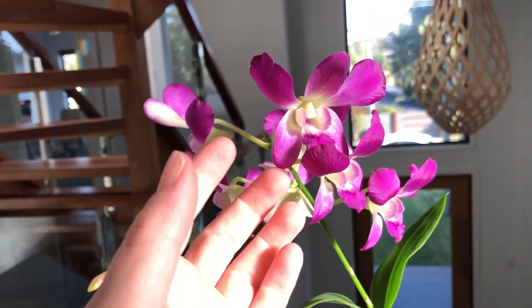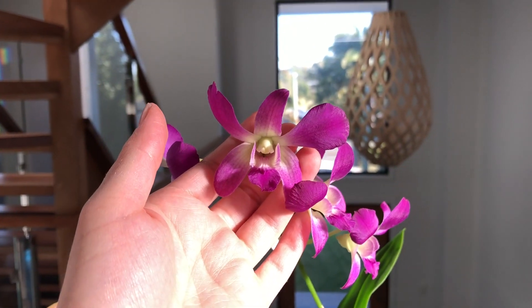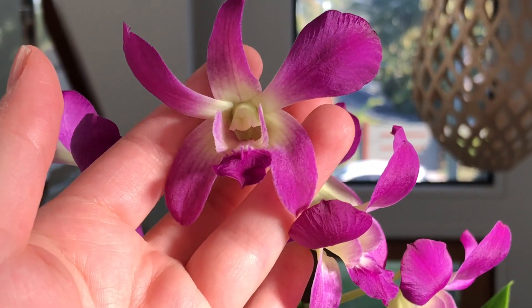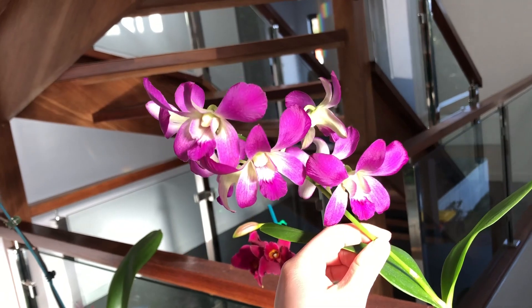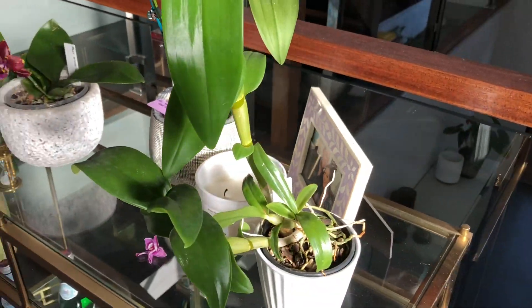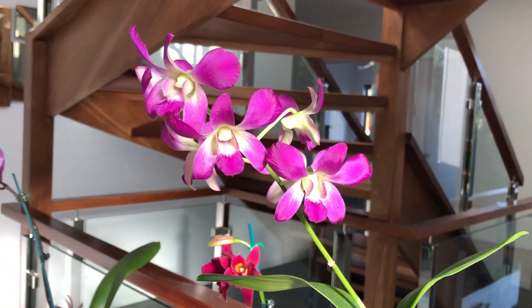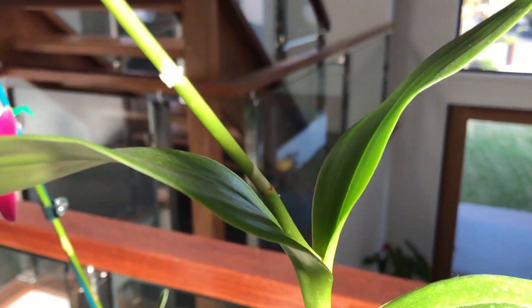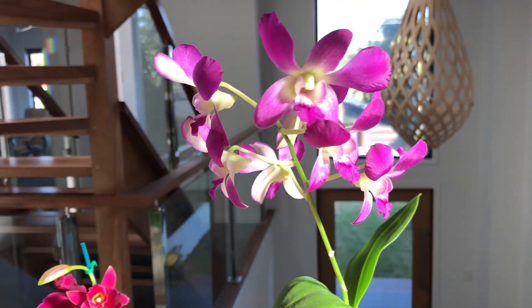This is my Dendrobium — a really simple but beautiful phalaenopsis-type Dendrobium, and a really easy grower, not fussy at all. It just needs typical Dendrobium conditions: nice and moist while growing, lots of warmth and lots of sun. It's done brilliantly. This is the first blooming for it and it's thrown out a good number of flowers — really vibrant pink with a little greenish tinge in the center. It's one of my favorites at the moment.